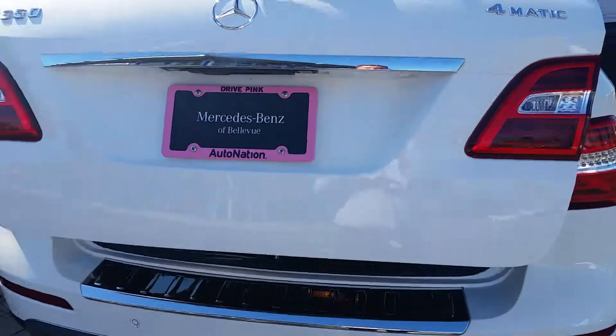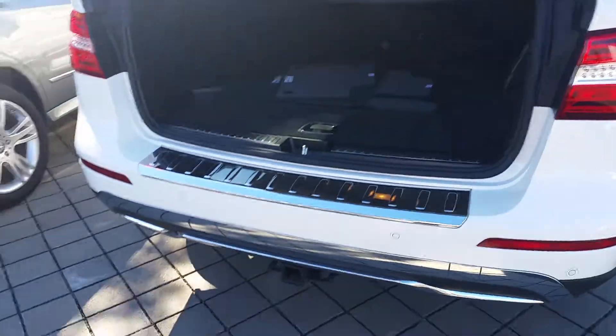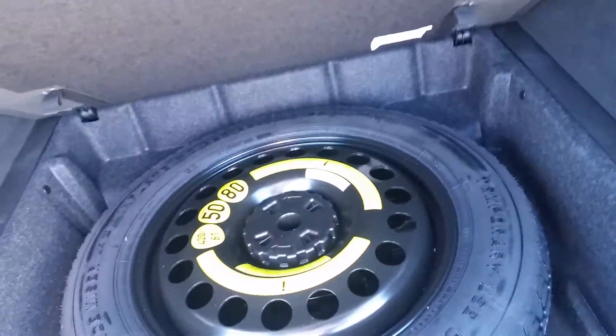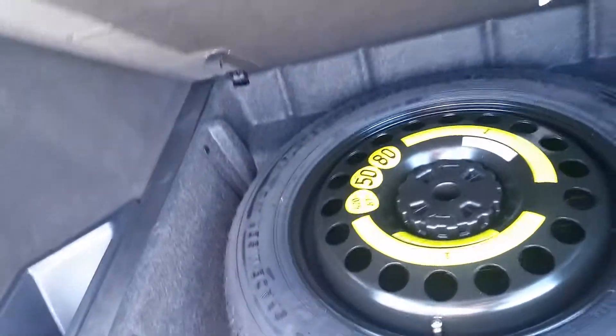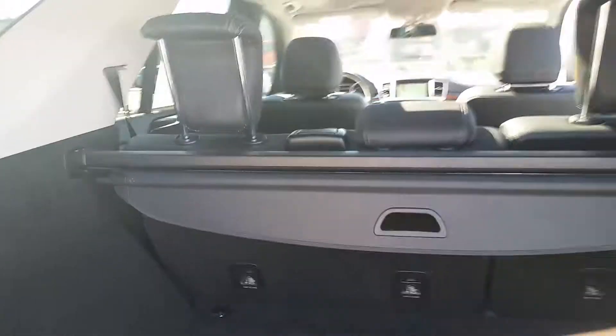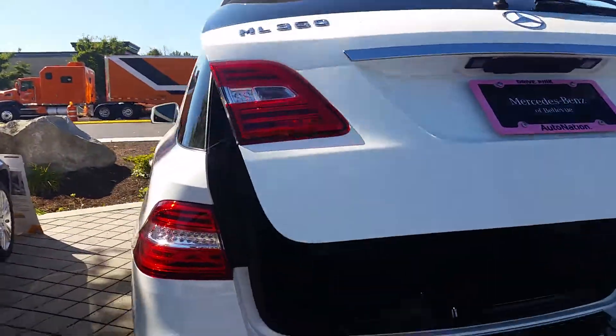4MATIC all-wheel drive, ML350, and you've got the tow hitch down below. Great space in the back, plus there's a spare tire there — you could probably fit some jumper cables or something like that underneath just in case. There's a first aid kit, rear cargo cover for the back, and a power liftgate.